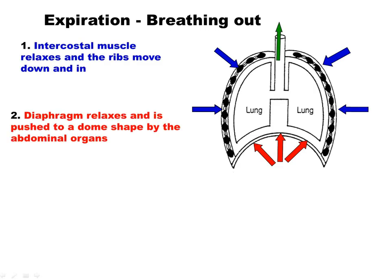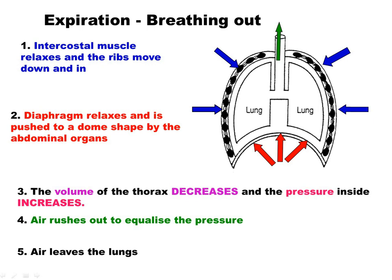With expiration, the opposite happens. The intercostal muscles relax, so the ribs drop down and in. The diaphragm relaxes and returns to its dome position. Because the ribs have moved down and in and the diaphragm has domed up, the volume of the lungs decreases. Therefore the pressure increases to above atmospheric, and air rushes out of the lungs — that's breathing out.